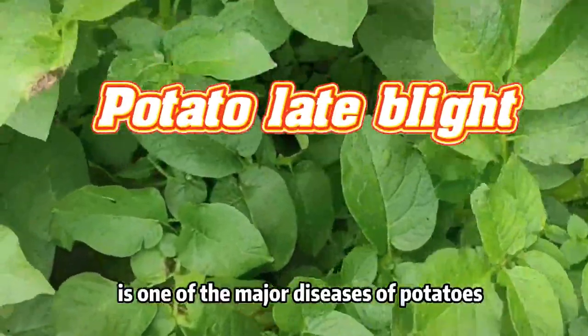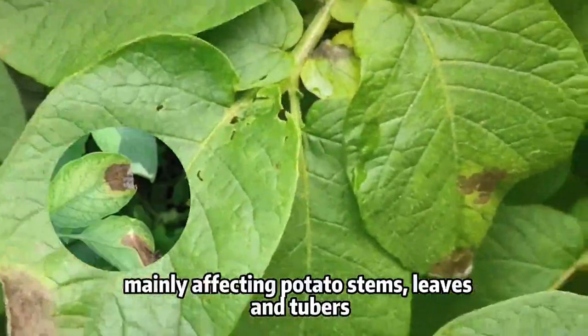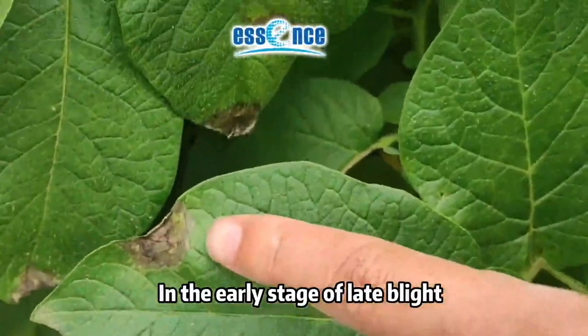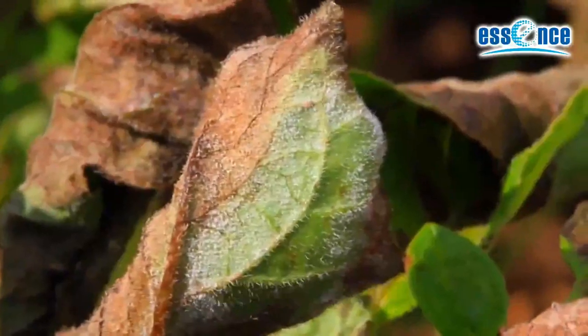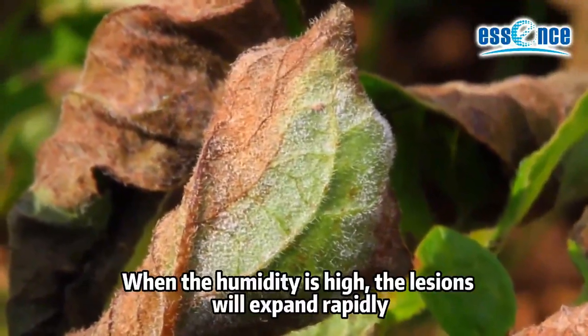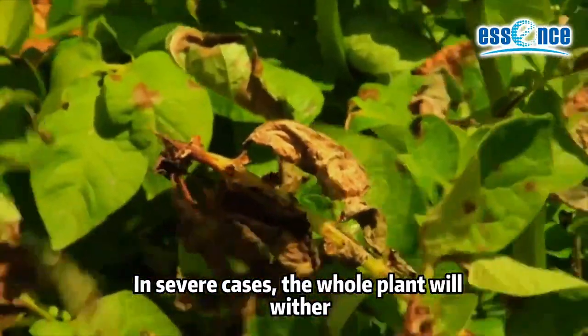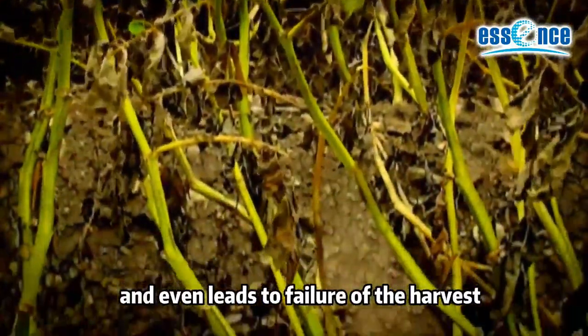Potato late blight is one of the major diseases of potatoes, mainly affecting potato stems, leaves, and tubers. In the early stage of late blight, irregular lesions will appear on the tip of the leaves. When the humidity is high, the lesions will expand rapidly. In severe cases, the whole plant will wither. It is a devastating disease and can even lead to failure of the harvest.